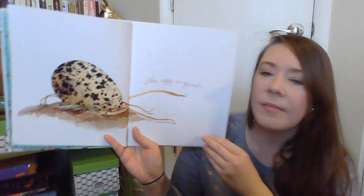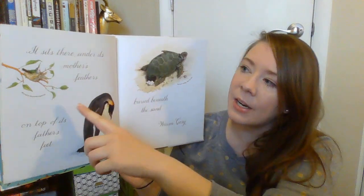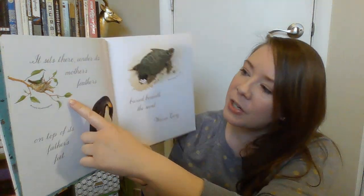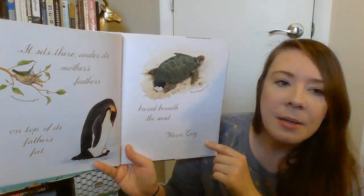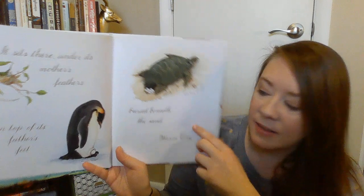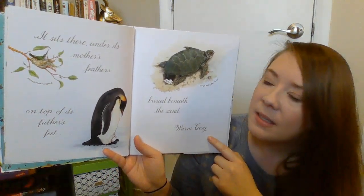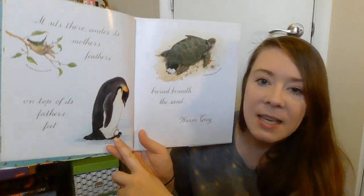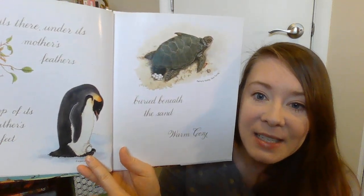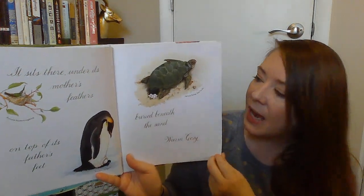An egg is quiet. It sits there under its mother's feathers, on top of its father's feet, buried beneath the sand — warm, cozy. So eggs can be in different places: sometimes they're in a bird's nest, sometimes they stay on top of a penguin's feet to stay warm, and sometimes they get buried like a sea turtle. They bury their eggs inside the sand until they hatch.